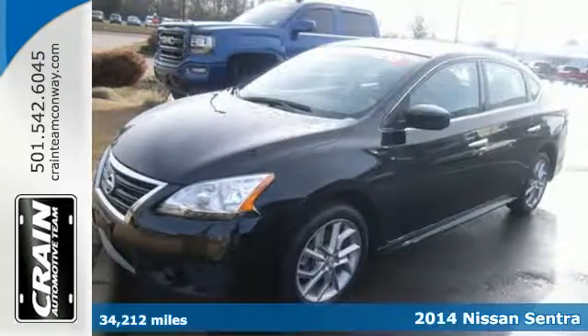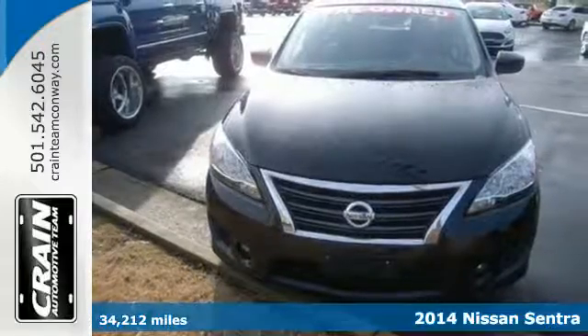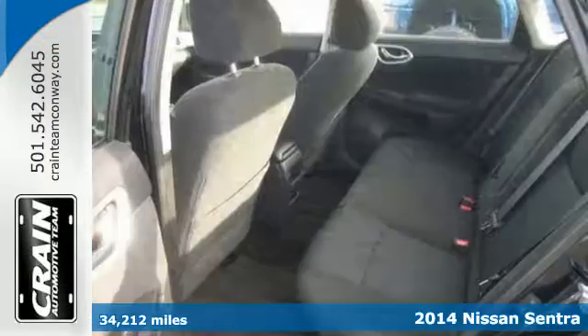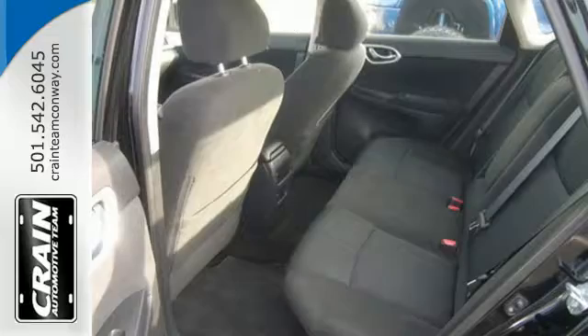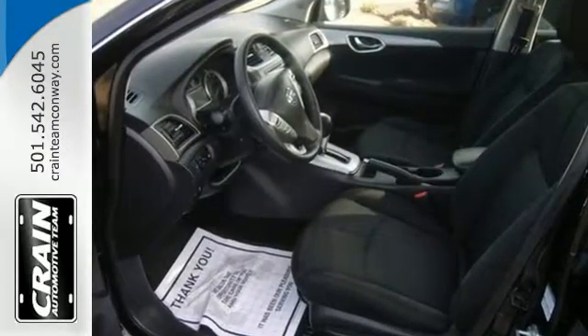Here's a 2014 Nissan Sentra. Be ready for your next road trip with this fuel-efficient, comfortable Nissan. The tire pressure monitor, multiple airbags, anti-lock brakes with brake assist, and electronic stability control have you covered in the safety department.